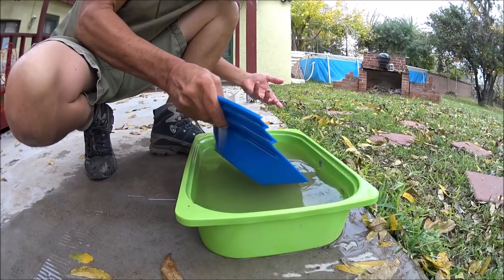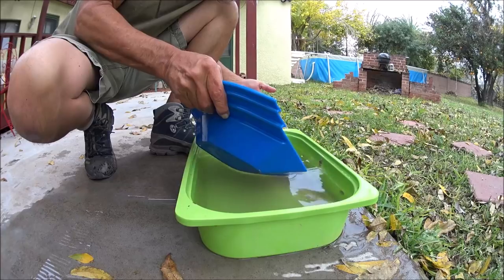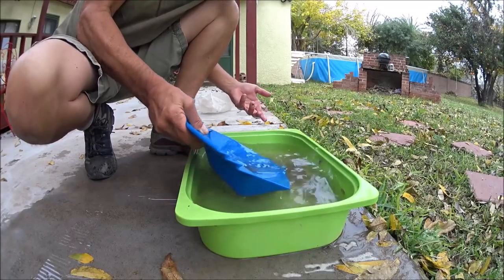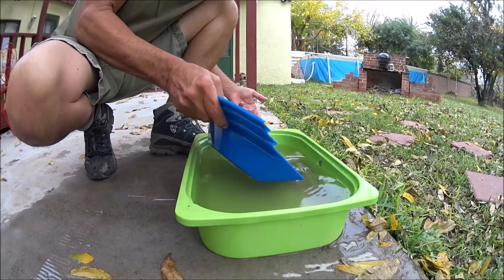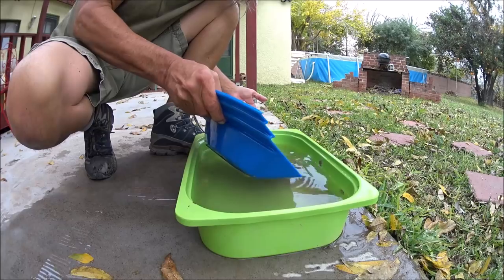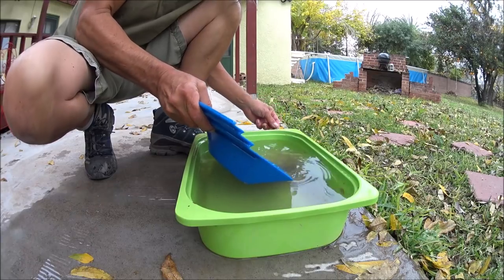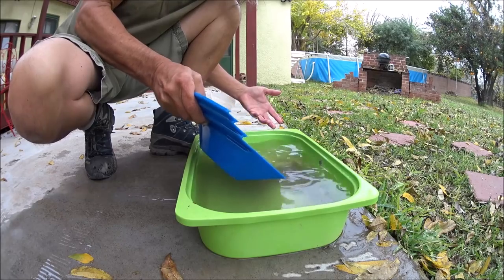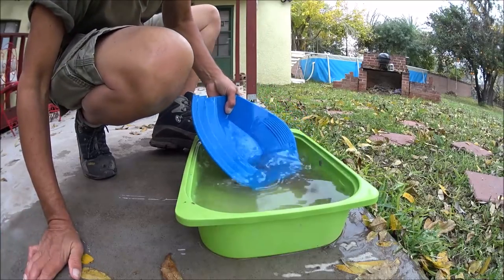If you don't find gold it's not a failure — at least not for me. It's called prospecting and you're not always going to find anything, but when you do it's super exciting and worth it. The trip was worth it regardless — it was a great hike, it was super fun. And this Gold Claw unit can be used in so many different ways.